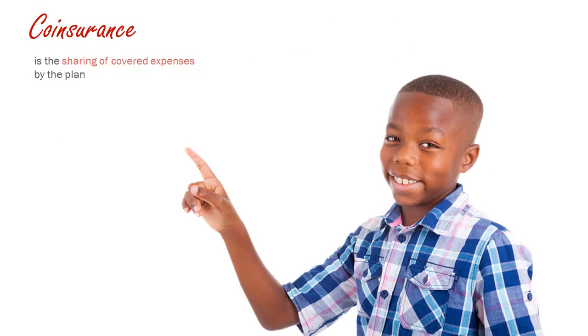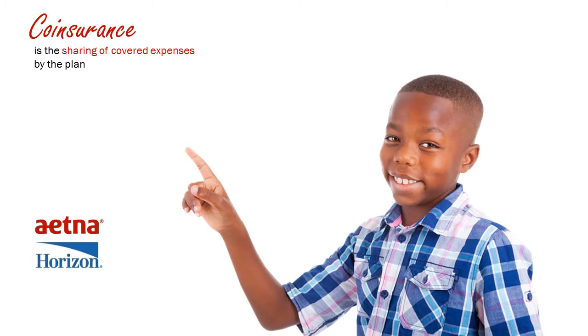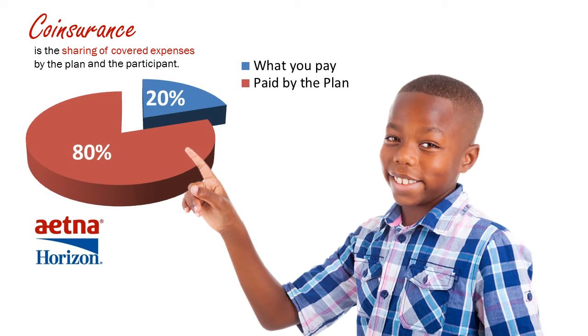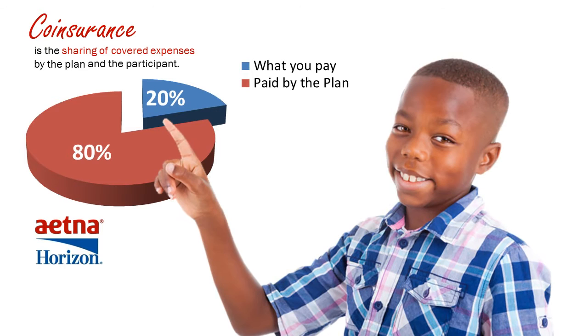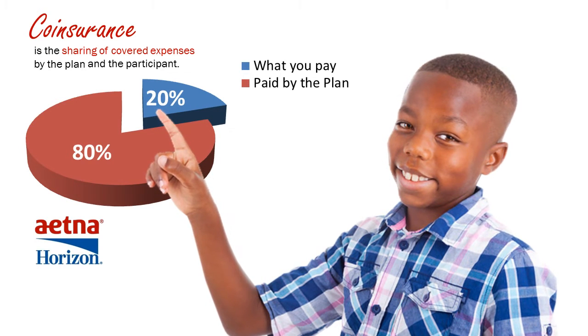Co-insurance. Co-insurance is a sharing of certain covered expenses by the plan — Aetna or Horizon — and the plan participant. For example, if the plan covers an expense of 80%, the plan's co-insurance, your co-insurance is 20% of the provider's charge. You pay 20% of what the provider charges out of your pocket.